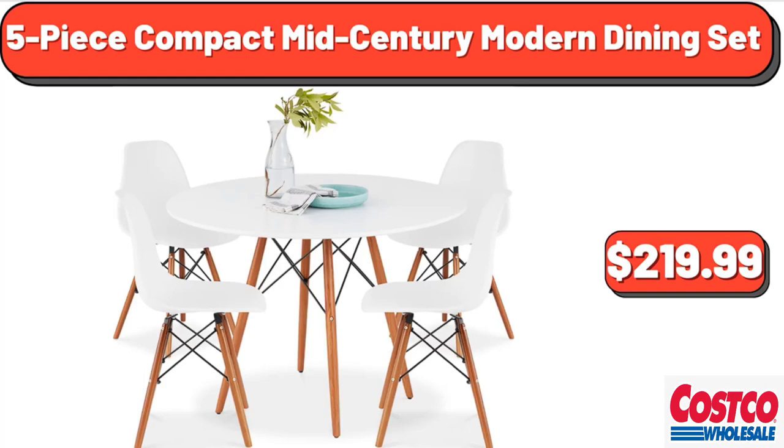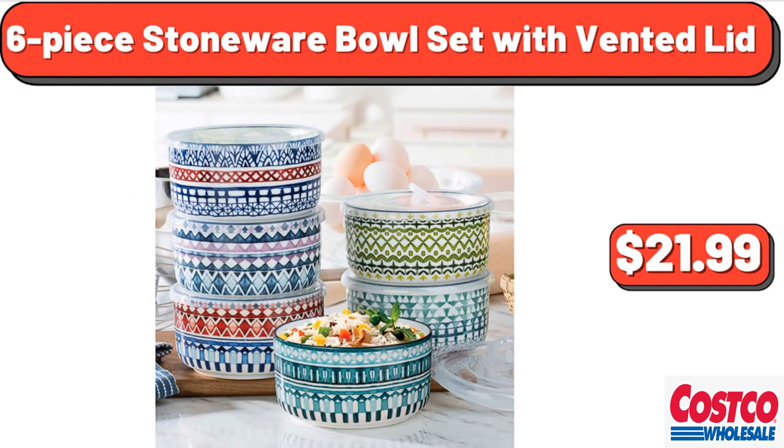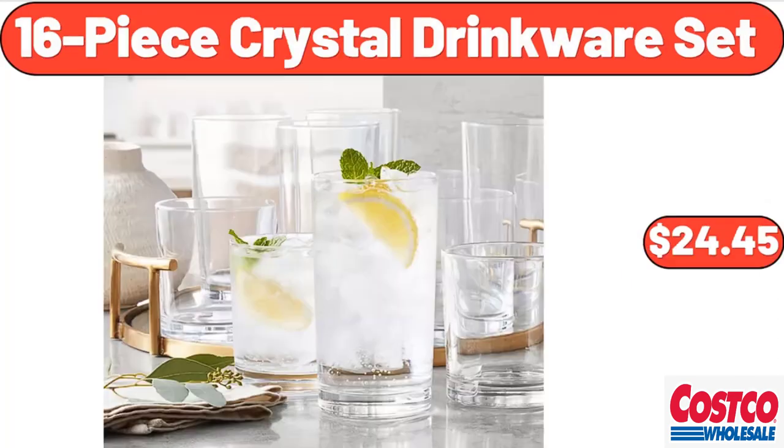5-piece compact mid-century modern dining set, $241.99. 5-piece kitchen set, $19.98. 6-piece stoneware bowl set with vented lids, $21.99. 13-piece non-stick cookware set, $179.99. 16-piece crystal drinkware set, $24.45.